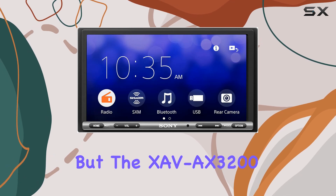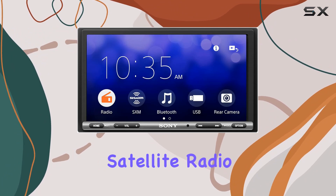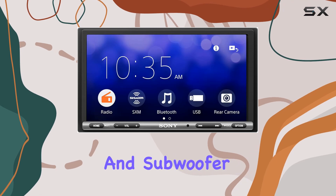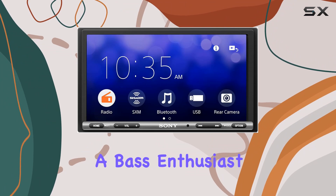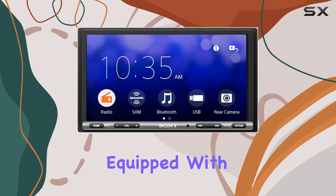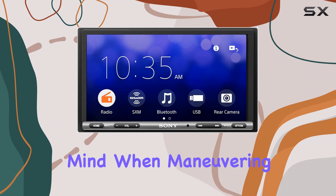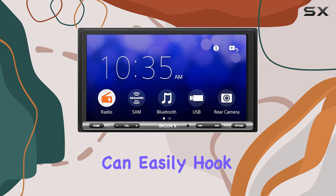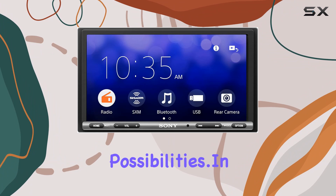But the XAVAX3200 doesn't stop there. It's SiriusXM ready, so you can tune into your favorite satellite radio channels on the go. And with two V preamp outputs for front, rear, and subwoofer, you can customize your audio setup to suit your preferences. Whether you're a bass enthusiast or a lover of crisp highs, this multimedia receiver also comes equipped with a built-in rear camera input — camera sold separately — giving you peace of mind when maneuvering in tight spaces. And with additional AV connectivity options, you can easily hook up external audio or visual source devices for even more entertainment possibilities.